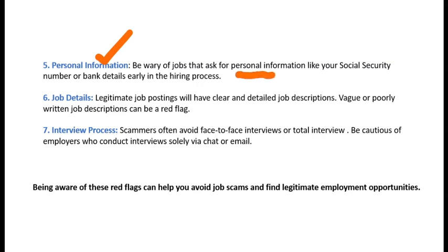Be wary of jobs that ask for personal information. If they ask you to share your bank details for payment or your PAN number for a registration process, do not share your sensitive and personal details.